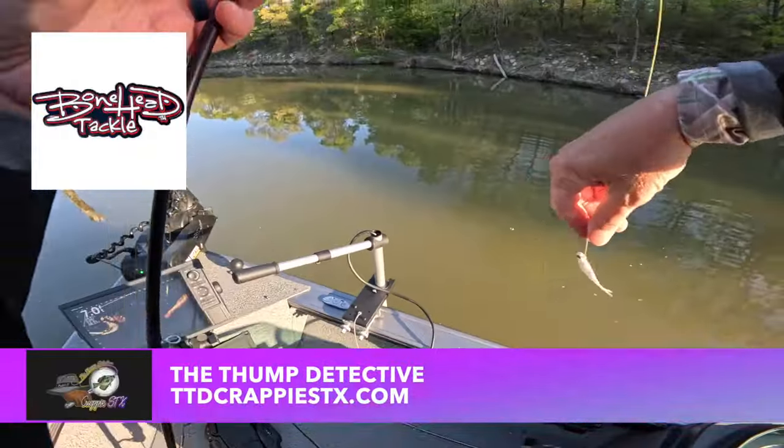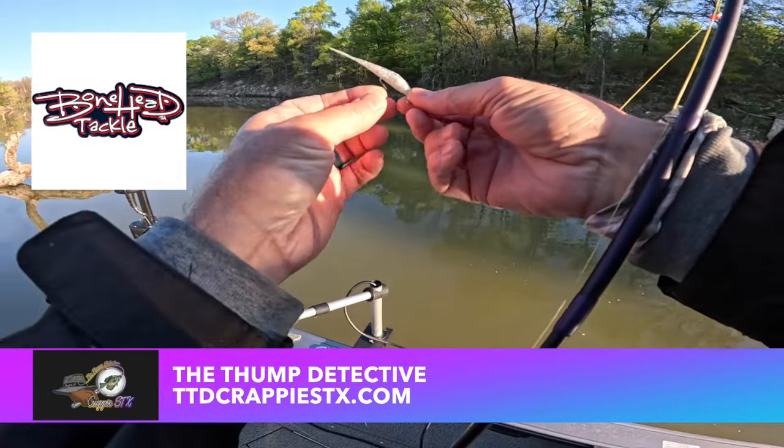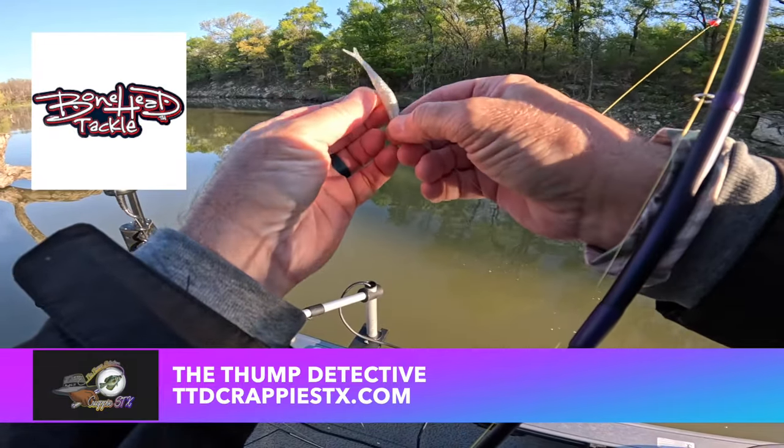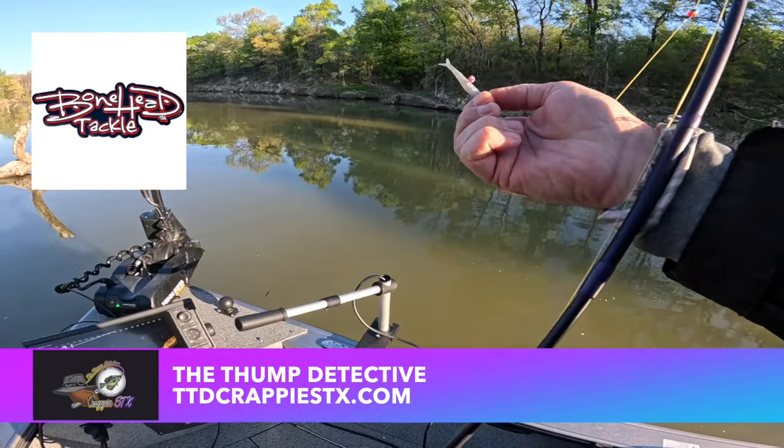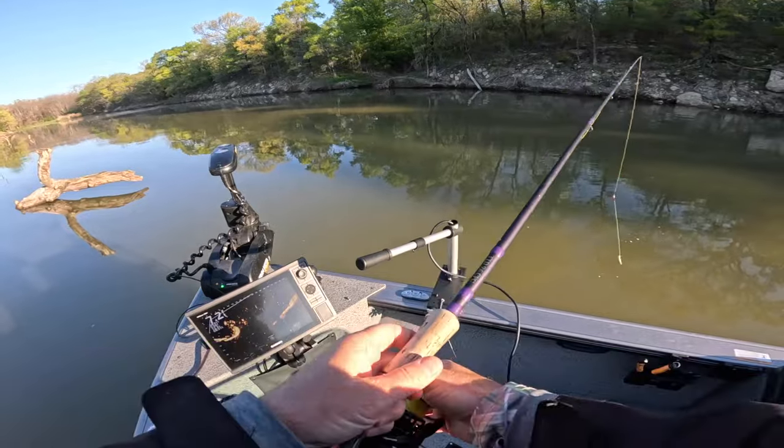The rod I'm using is the Thump Detective — it's the nine and a half footer from TTDcrappie sticks.com. And I'm using a two and a half inch minnow in Moon Dust color from Bonehead Tackle.